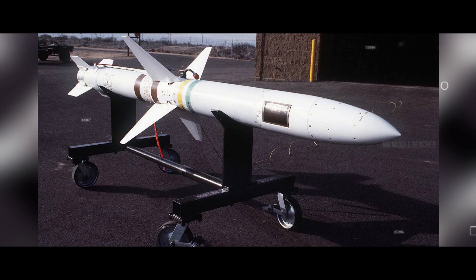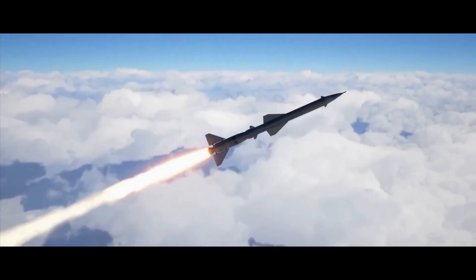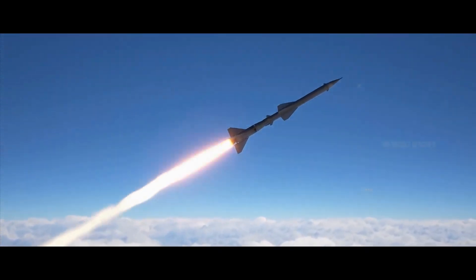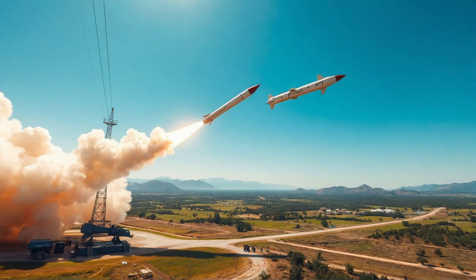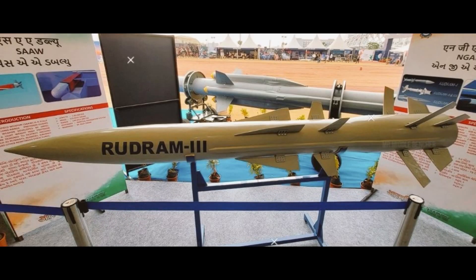Its launch speed ranges from Mach 0.5 to Mach 1.5, and it can achieve a maximum speed of Mach 5.5 — 6,800 kilometers per hour. It also has the ability to maneuver during the final phase of its flight, making it highly effective against enemy targets. The Rudram 2 missile is currently compatible with the Sukhoi Su-30 MKI and Mirage 2000 fighter jets.